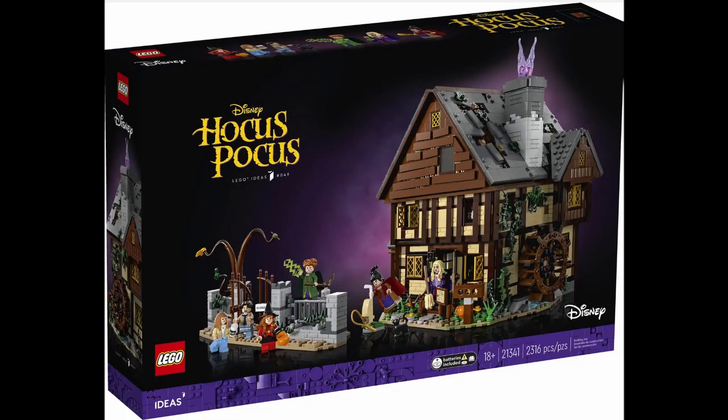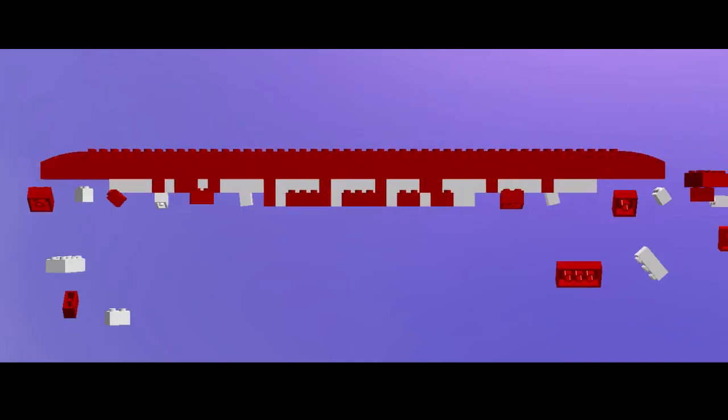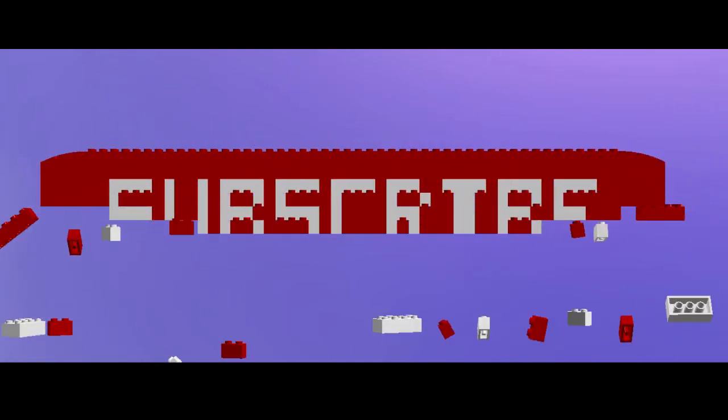That is pretty much all I have to say on this set. It is a very impressive build and will be a set many Hocus Pocus fans will like, and is a worthy winner of the Lego Ideas 10,000 supporter task. This will be out in a few days on the 4th of July. Thanks so much for watching, subscribe and I'll see you next time. Goodbye.